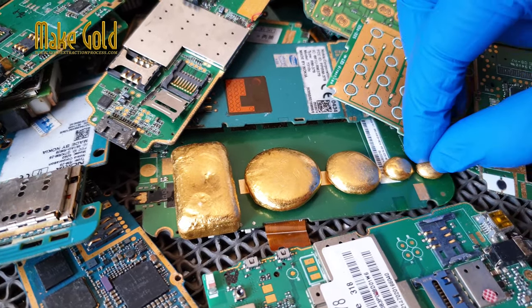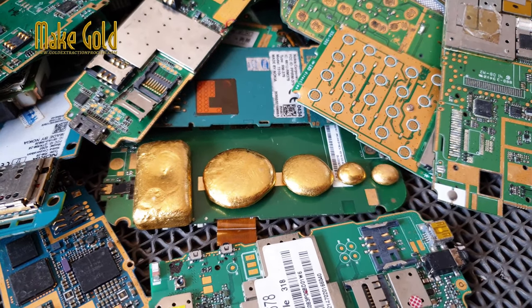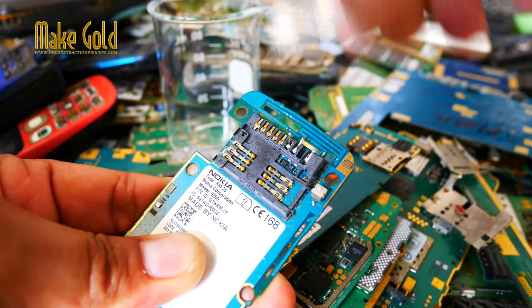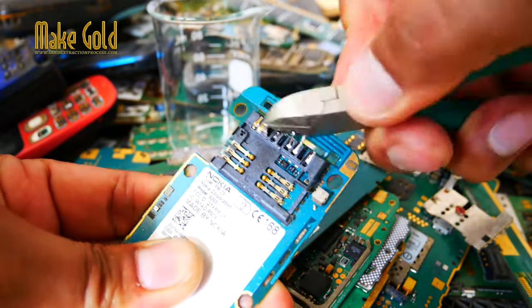Generally speaking, there is typically about 0.02 grams of gold in an average mobile phone. However, the amount can range from as little as 0.01 grams to as much as 0.18 grams in some high-end smartphones.